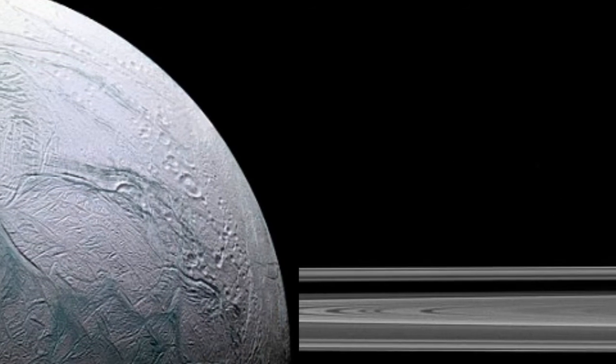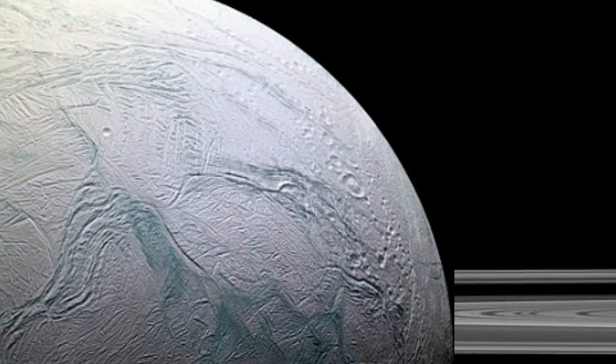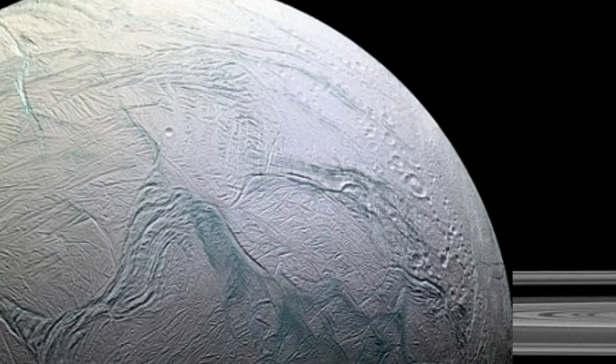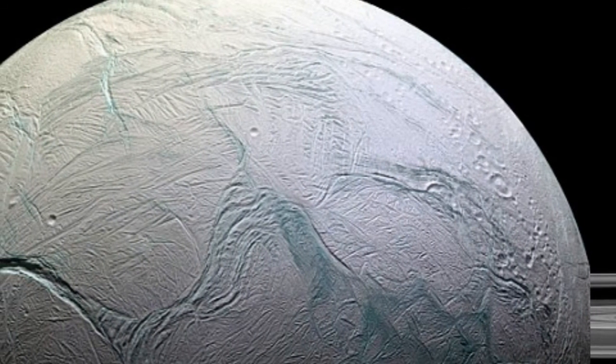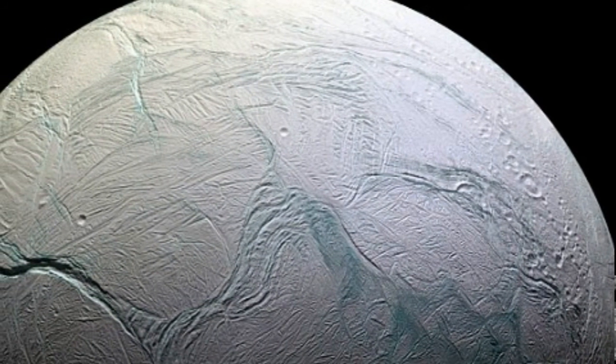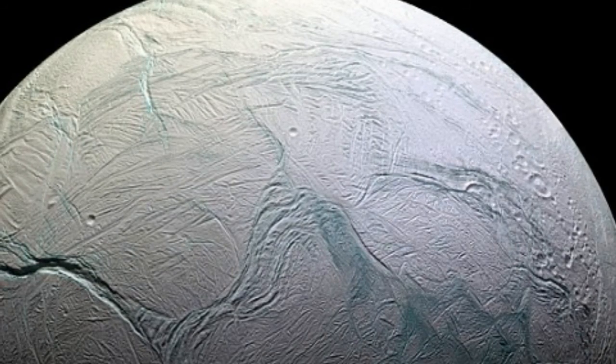Enceladus is Saturn's sixth-largest moon, one of 62, discovered in 1789 by William Herschel. In the early 1980s, NASA sent two Voyager spacecraft to the Saturnian system to capture the first close-up images of the moon.